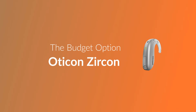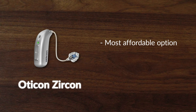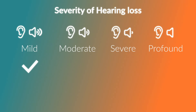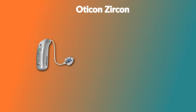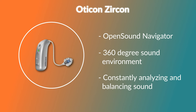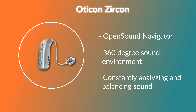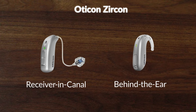Then we have the Oticon Zircon, a great all-rounder that is made to suit smaller budgets as well. While this is more on the budget side of the Oticon lineup, the Zircon still packs a good bit of technology. The Zircon is suitable for people with mild to severe hearing loss and features their Polaris platform. It also has their Open Sound Navigator, which gives you a 360-degree sound environment while constantly analyzing and balancing sounds for the most optimal speech hearing. It is available in both BTE and RIC styles.